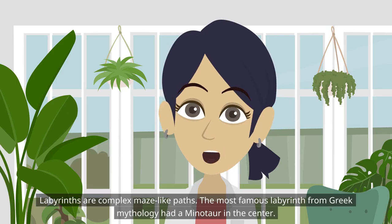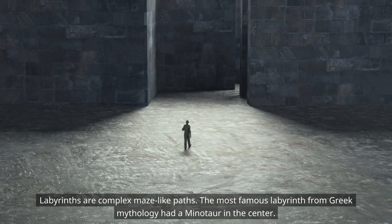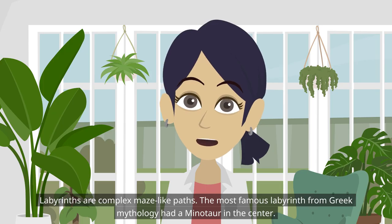Labyrinths are complex maze-like paths. The most famous labyrinth from Greek mythology had a minotaur in the center.